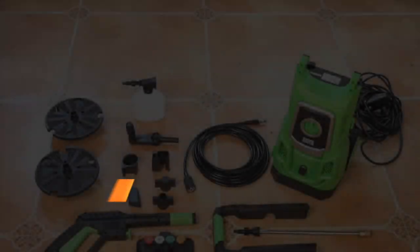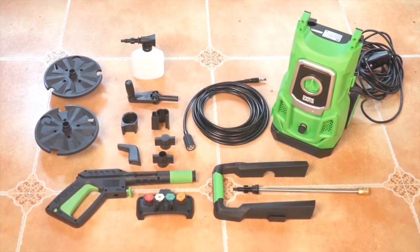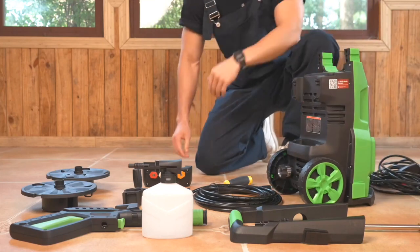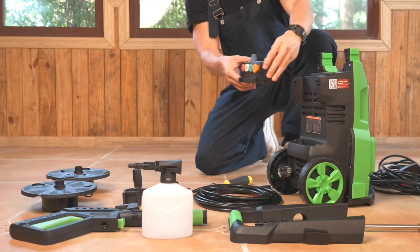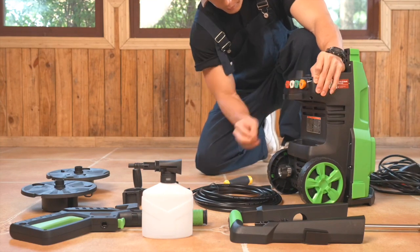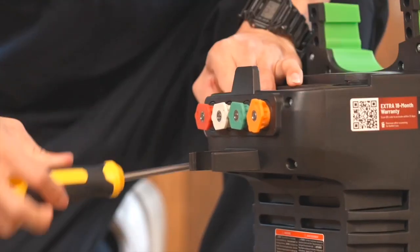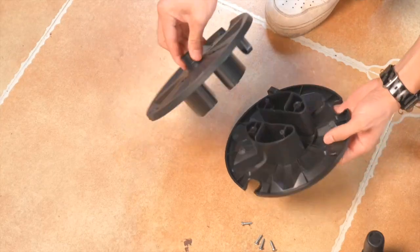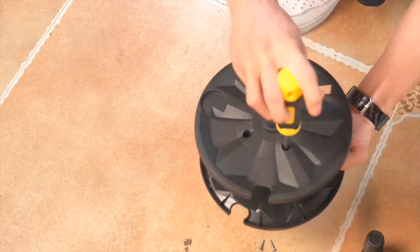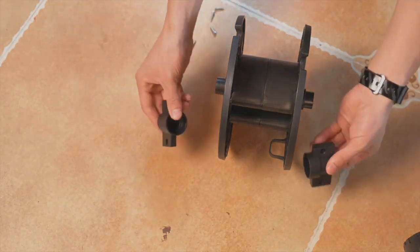Number 6. Meet the Greenworks 1600 PSI electric pressure washer, your ultimate tool for a sparkling clean home. Ultra-compact and lightweight, it comes with a 20-foot hose and a 35-foot power cord for maximum reach. Perfect for rejuvenating your cars, fences, patios, and driveways. Blast away dirt and grime effortlessly. Experience the power of Greenworks and enjoy a cleaner, more vibrant outdoor space.